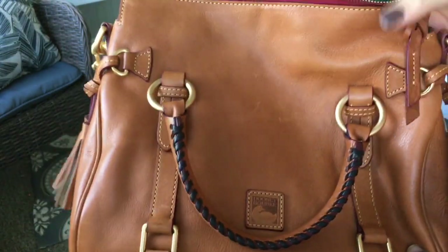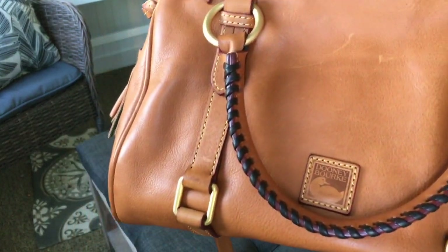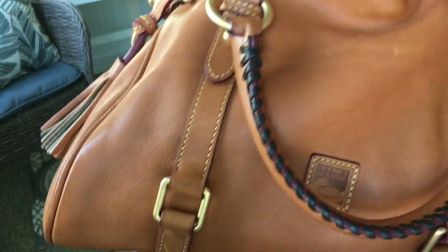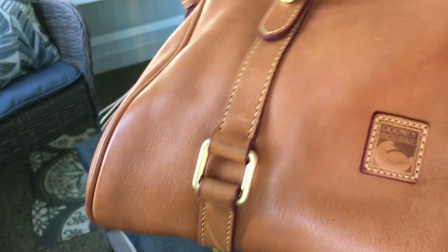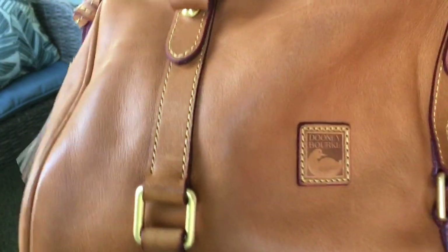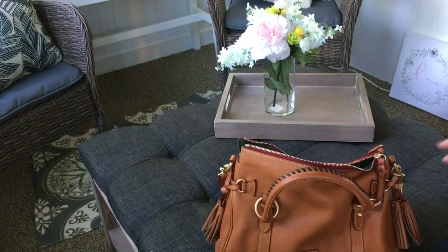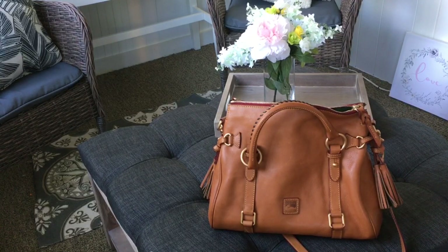I actually walked into Marshalls for a new pair of slippers and a new pair of sandals and I walked out with none of those things — I walked out with a Florentine Satchel. My favorite part of it is the Dooney duck. I love this. The smell of this leather is absolutely phenomenal — none of my leather bags smell like this.